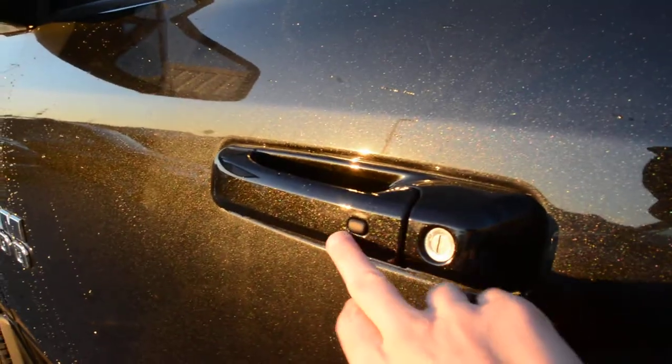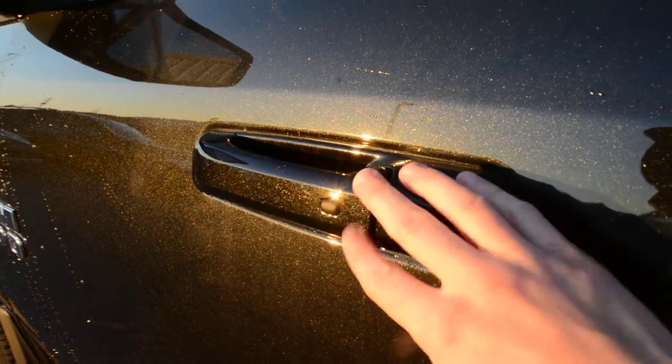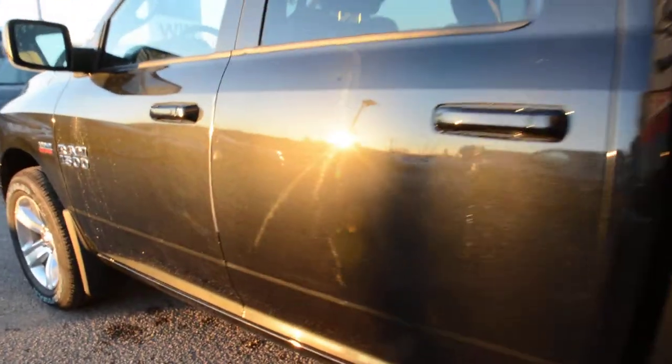You can also see here right on the door handle this little button. That has to do with your keyless entry feature which is equipped on the model — it's a very popular feature in a lot of our vehicles today.